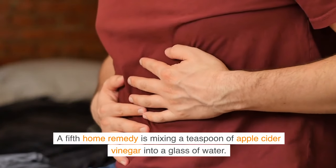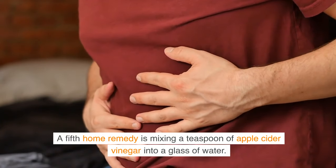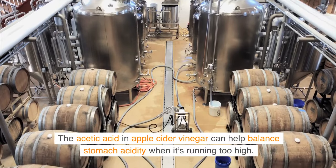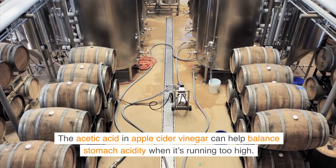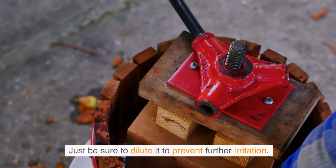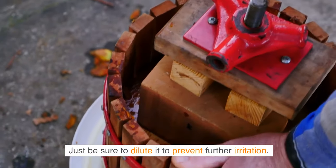A fifth home remedy is mixing a teaspoon of apple cider vinegar into a glass of water. The acetic acid in apple cider vinegar can help balance stomach acidity when it's running too high. Just be sure to dilute it to prevent further irritation.